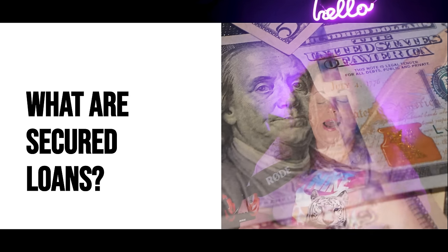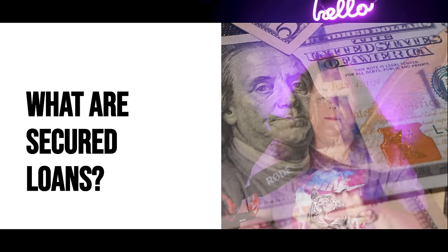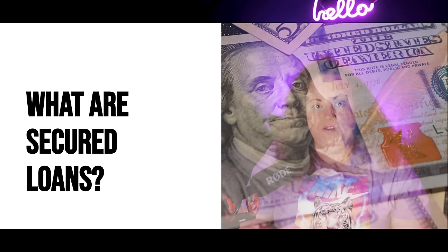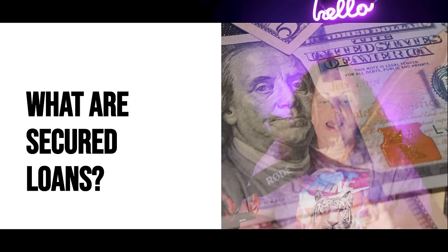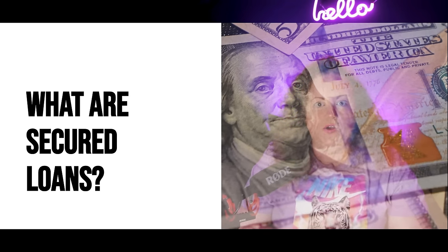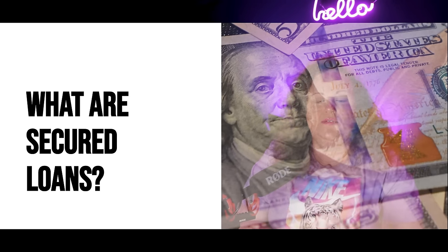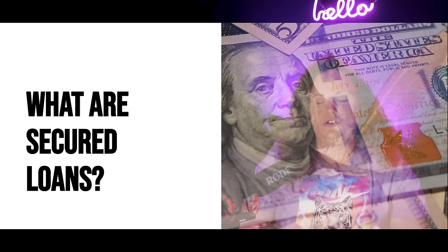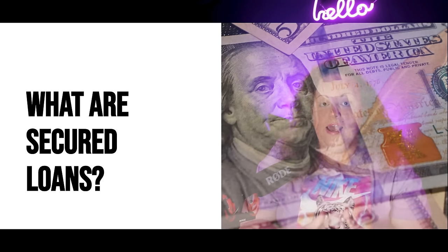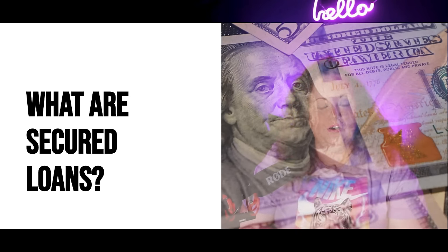It took me a good two weeks to put this slideshow together for you guys because there was so much information I wanted to put out there. I'm trying to give you as much amazing value as possible, because this is the stuff that can literally change your life.